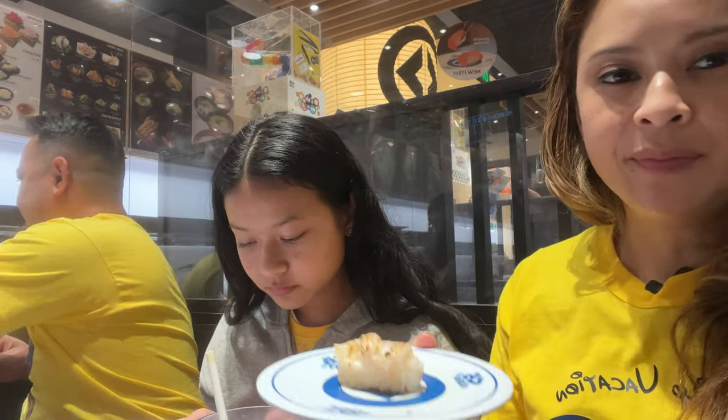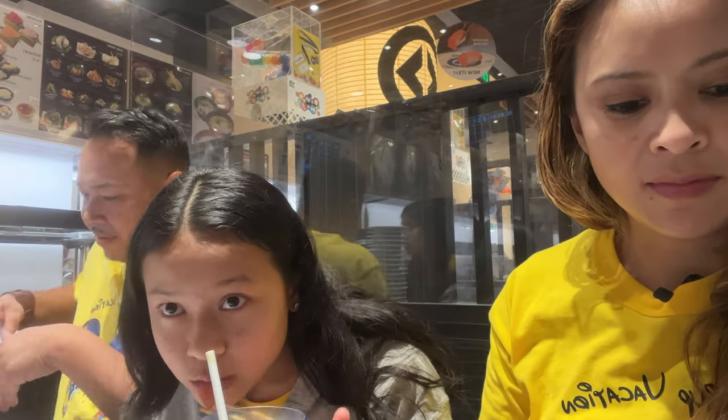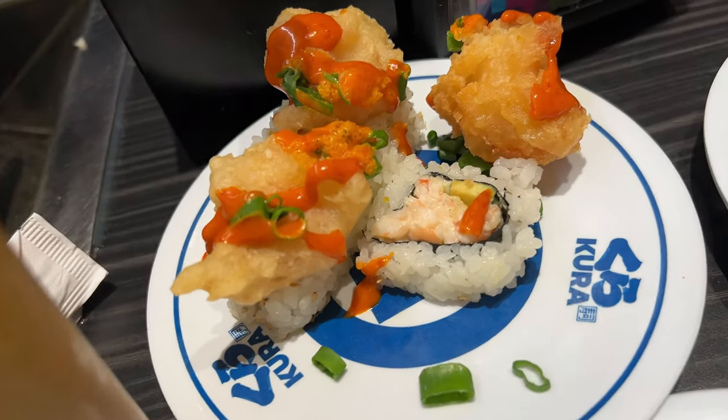Next we have the seared scallop with Japanese mayo — the kuibe. This one was also individually plated. It actually looked like squid, but it tasted really, really sweet and slightly chewy, but still yummy. I actually prefer the yellowtail better than this scallop.